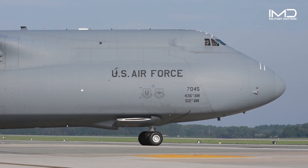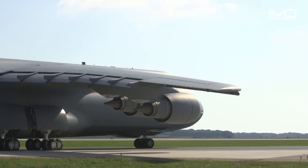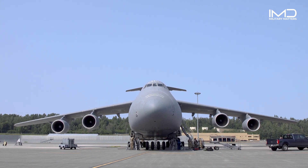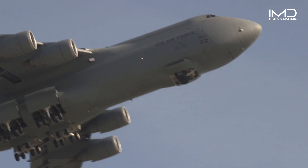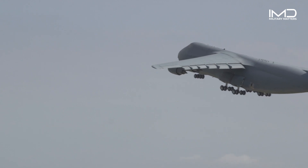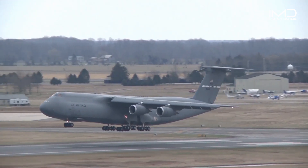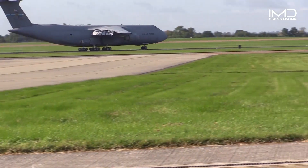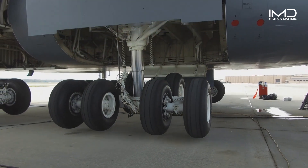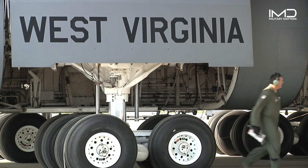The C-5 Galaxy towers at a staggering height of over 65 feet and boasts a wingspan spanning more than 222 feet. To support its massive weight, this colossal aircraft is equipped with a total of 28 wheels within its landing gear system, distributed among its main and nose landing gear. Each tire is purpose-built to withstand the enormous weight, with some measuring up to an impressive 49 inches in diameter.